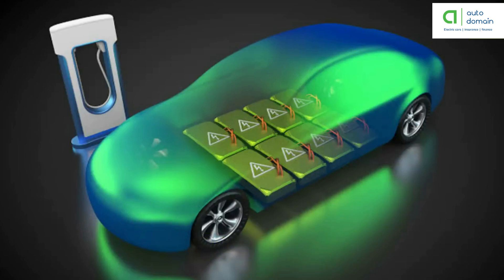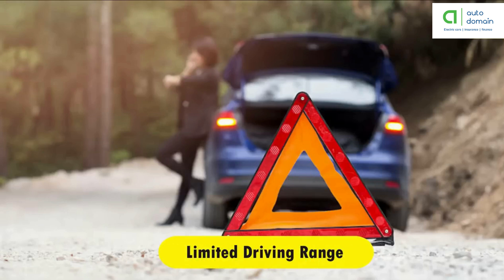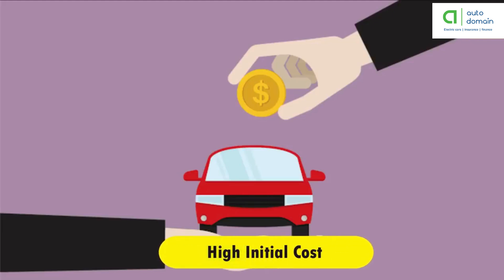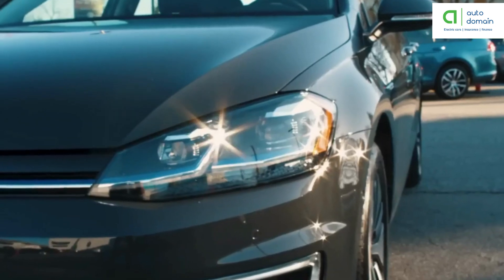Even the fastest charging stations will take 30 minutes to get to about 80 percent capacity. Driving range is limited, which can be problematic if you're planning on traveling long distances, but if you charge your car at night it should be fine for daily commutes. The upfront price of most electric cars is higher than gas-powered vehicles — even the most affordable electric car models start from the $30,000 to $40,000 range, while luxury models creep up to $80,000 and more.